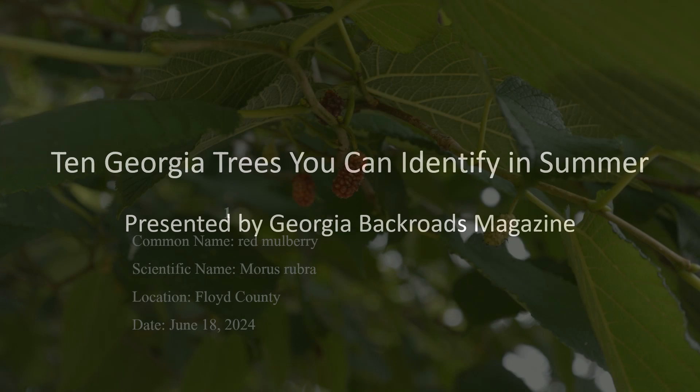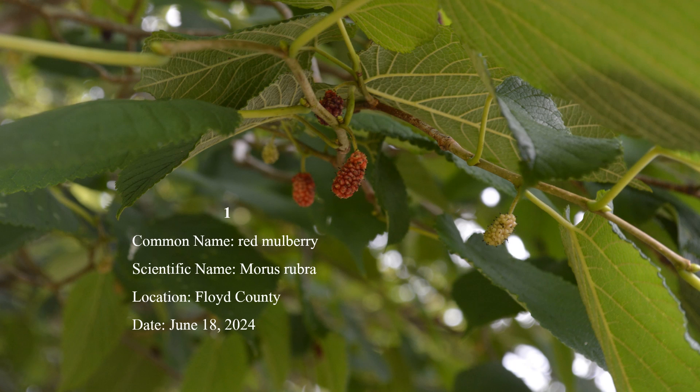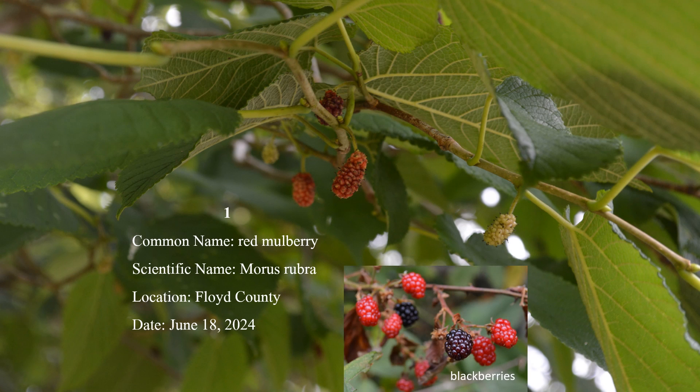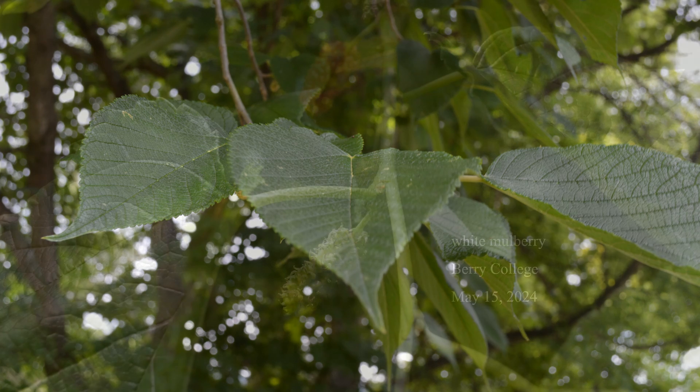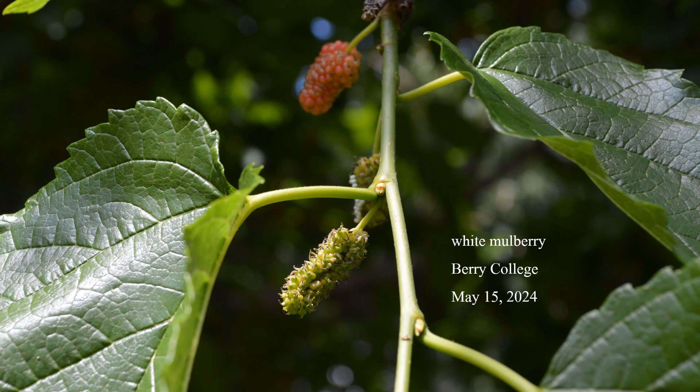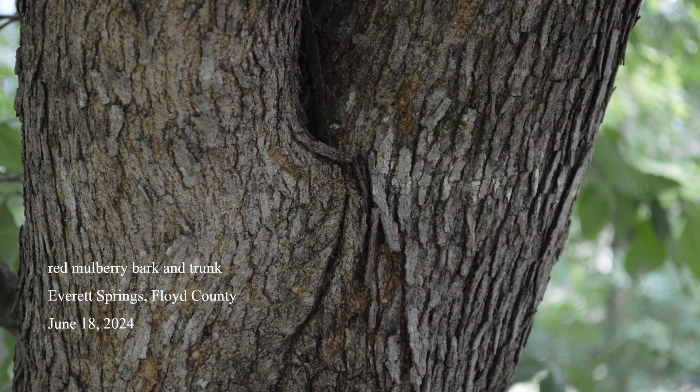Number 1: Red Mulberry. The fruit of this species ripens in June and resembles blackberries. No other tree except white mulberry has fruit like it. Red mulberry leaves are often broad at the base, come to a point, and the edges are finely serrate, or toothed. On the top they are scabrous, which means the leaves feel like sandpaper. On the underside they have soft hairs. Red mulberry is occasional throughout the state. White mulberry, which has smooth leaves rather than hairy ones, was introduced into Georgia nearly 300 years ago for silkworm production and is much less common.